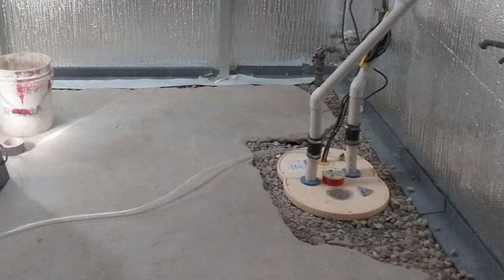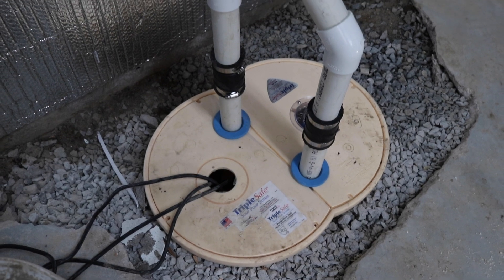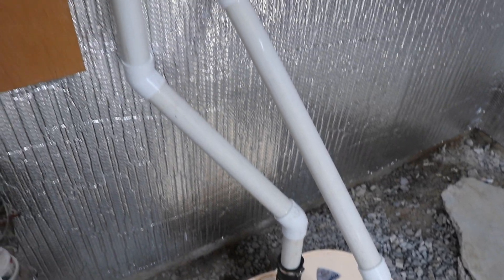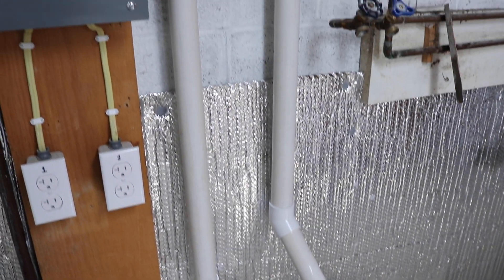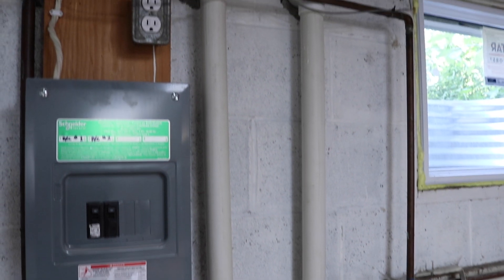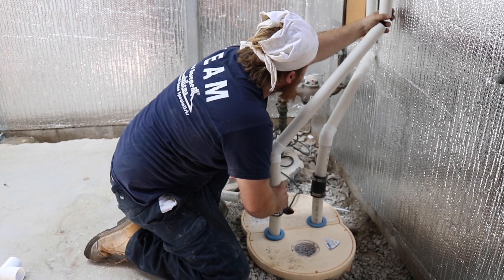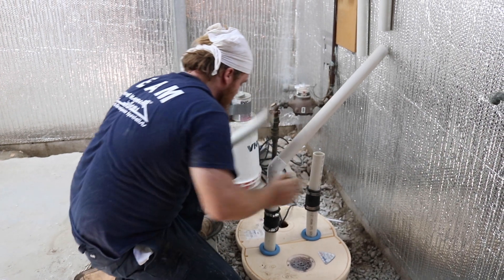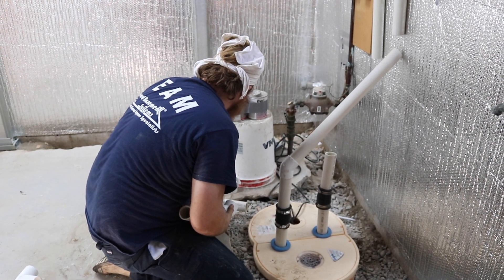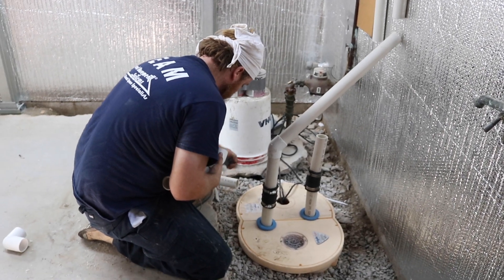We also talk with the customer about keeping the basement dry all the time. When we go into the basement you'll be able to see the Triple Safe sump system, which is the ultimate sump system. We have three pumps in that system — it will pump up to 6,200 gallons of water per hour if necessary. As a company we decided a long time ago that we're not going to leave our customers in peril, and we give them the opportunity to buy the best sump system available.